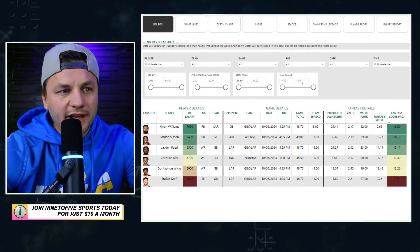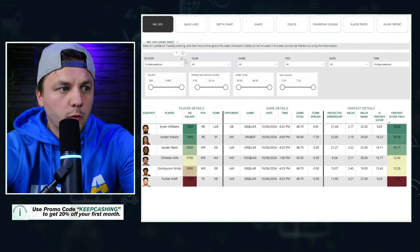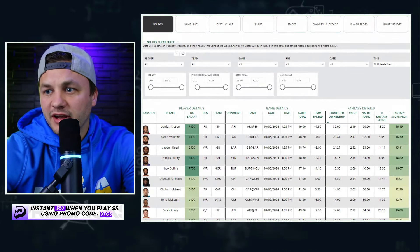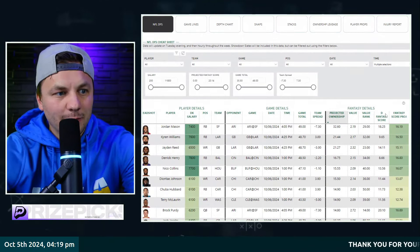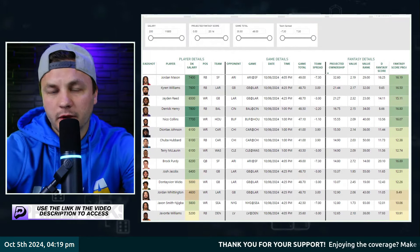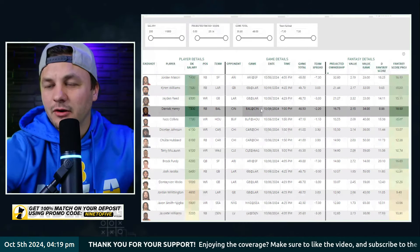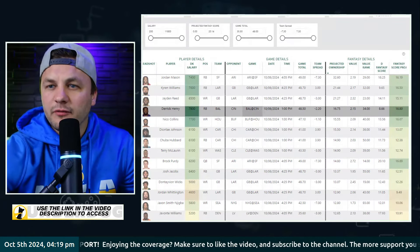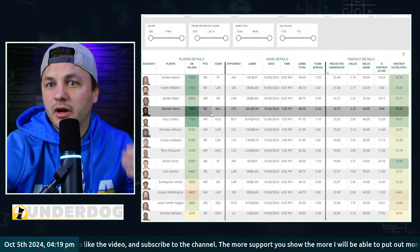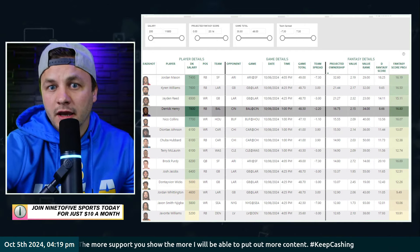Let's get back into the Nine-to-Five NFL cheat sheet and look at who the highest projected ownership players are right now. I'll toss in a timestamp so you guys can see when I'm recording — this will change, but right now it's looking like Jordan Mason, Kyren Williams, Jayden Reed, and then Derrick Henry. To me, it's a little crazy for Derrick Henry to be the fourth-highest owned player on the slate, especially at his price as the highest-priced running back.